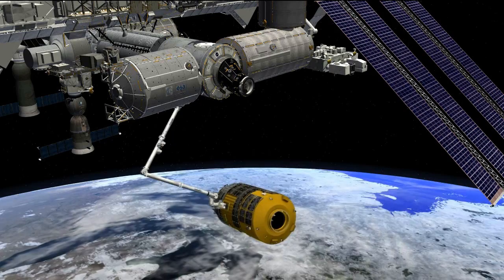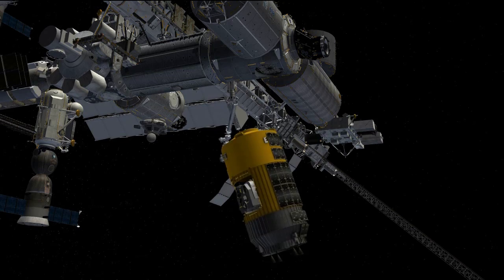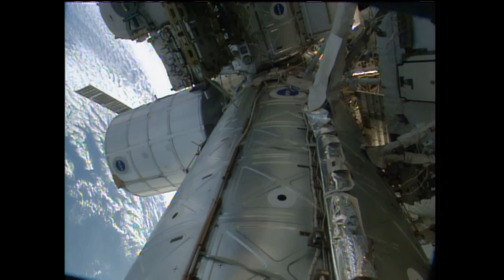Cassidy and Nyberg are also doing some on-orbit training today with the space station's robotic arm, which you can see here, and which will be used to grapple and later dock the HTV to the Earth-facing port of the Harmony module. He and Nyberg are doing a quick refresher course on that.